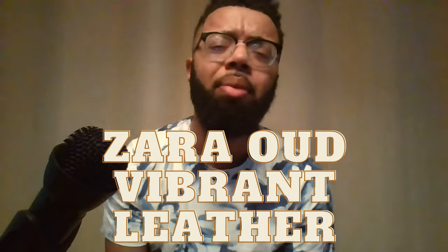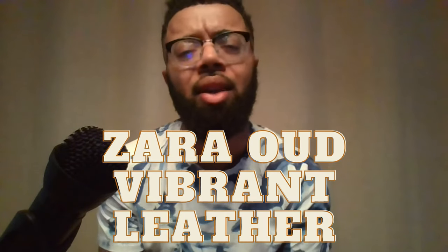Next is from a house you may have heard of — Zara. This is a clone of probably a top-five most popular scent of all time: Creed Aventus, specifically the smokier batch. This is Zara Oud Vibrant Leather. I know — Oud Vibrant Leather doesn't sound anything like Creed Aventus — but it definitely works as a clone of the smoky version of Creed Aventus, and it smells amazing.